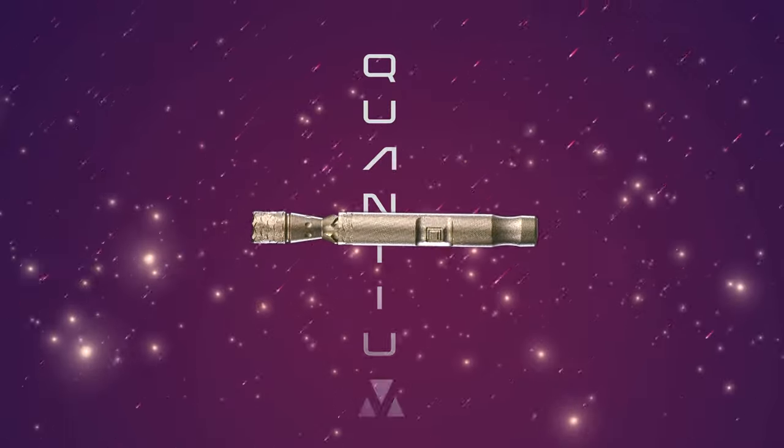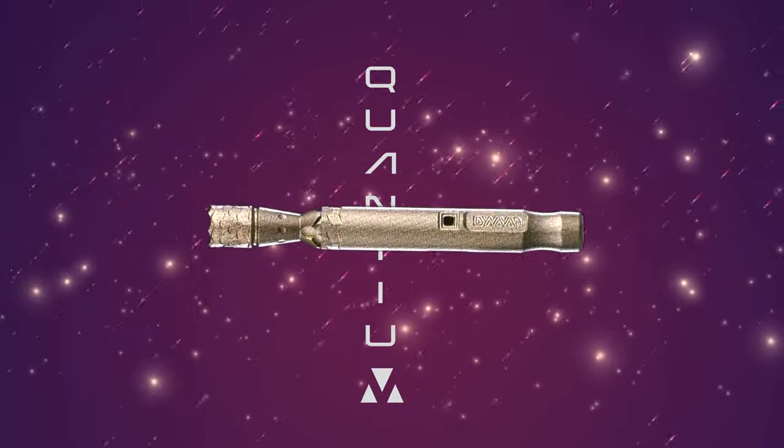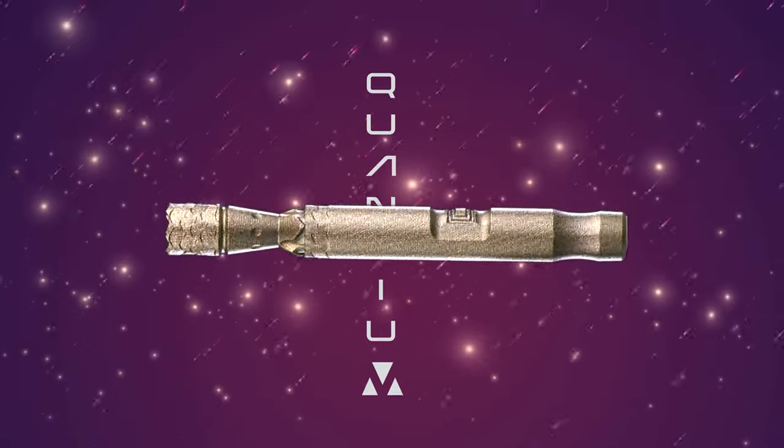First up we've got the Quantium. It has a unique texture that increases the grip and is as special as seeing a meteor fly across the sky.